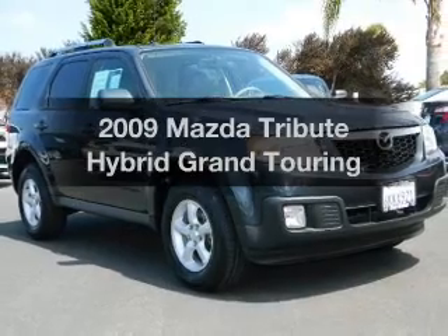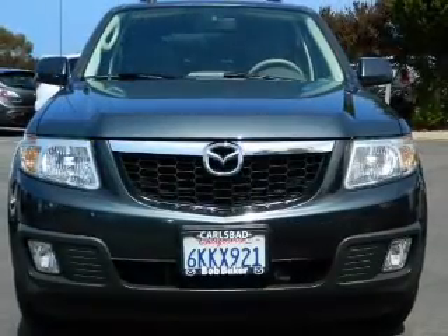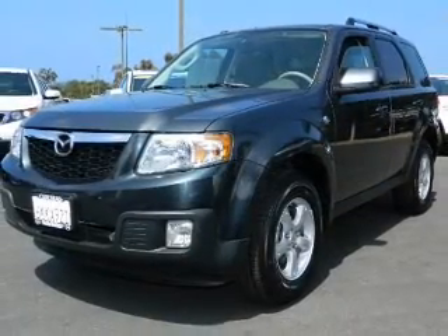If you're looking for a first-rate auto, this one could be yours today. With an efficient four-cylinder engine, the powertrain includes front wheel drive. Driven by an automatic transmission, premium wheels lend a distinctive appearance.